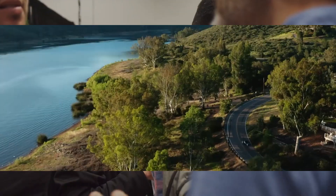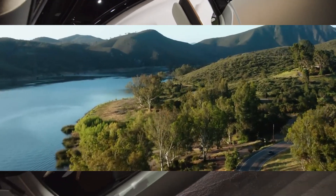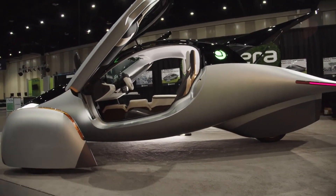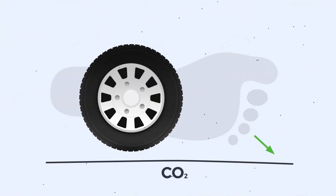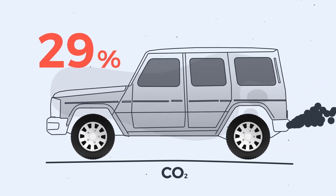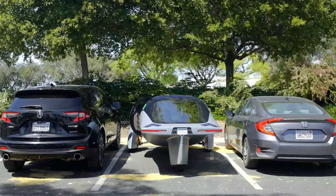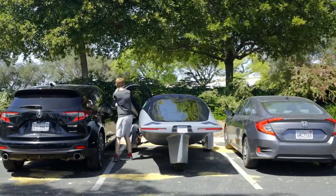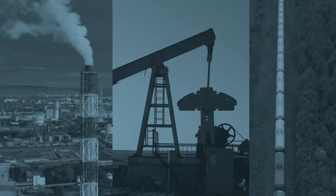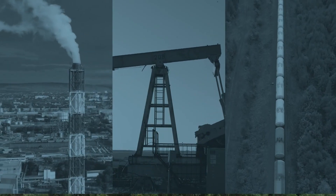Aptera Motors Corp.'s revolutionary utilization of solar panels and solar charging technology has the potential to transform electric vehicle ownership by significantly lowering long-term costs. Aptera's architecture is positioned to give considerable financial benefits to consumers, ranging from reducing energy costs and maintenance requirements to increasing battery life and offering environmental incentives. While obstacles remain, particularly in terms of geographical constraints and solar component longevity, the overall potential of a vehicle that runs primarily on free solar energy is enticing. As Aptera approaches mass production, it has the potential to transform the EV market by providing a sustainable, cost-effective alternative to traditional electric vehicles.